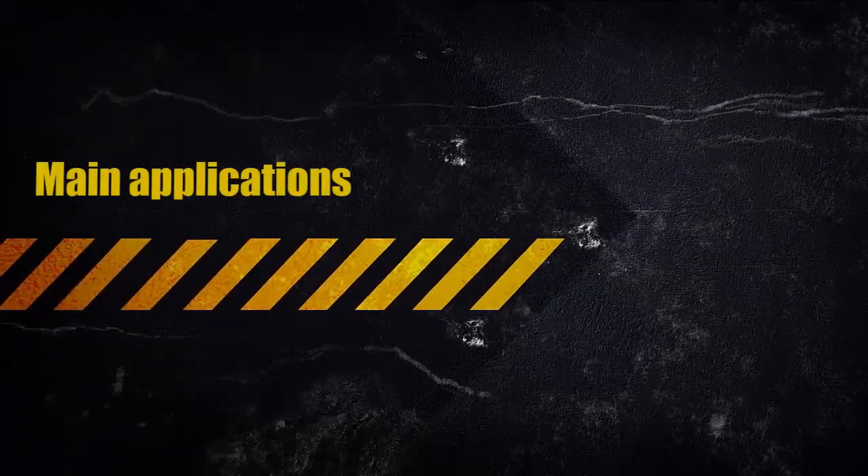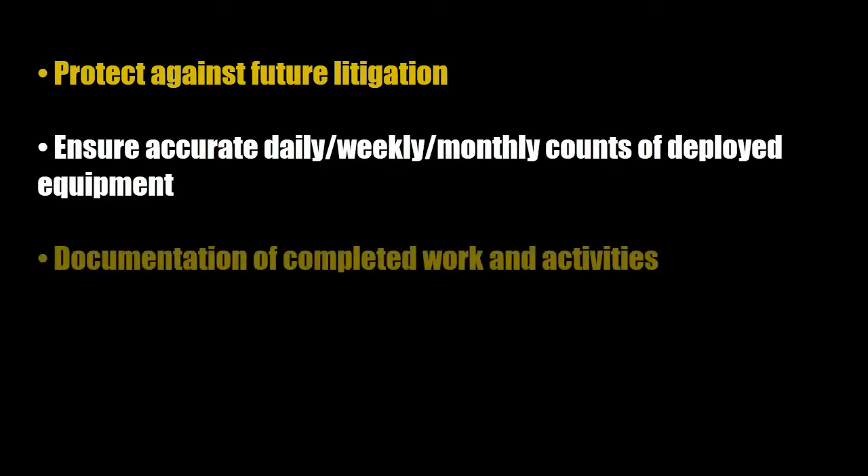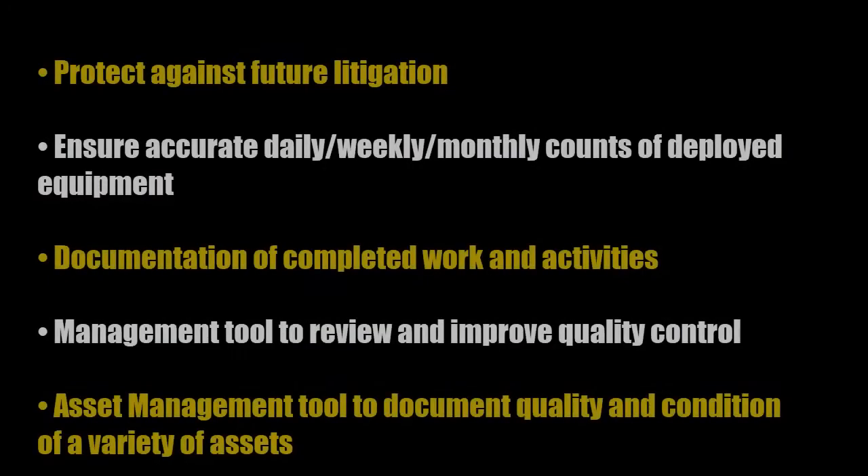Here are the main applications: to protect against future litigation; to ensure accurate daily, weekly, and monthly counts of deployed equipment; to provide documentation of completed work and activities. It's a management tool to review and improve quality control, and an asset management tool to document the quality and condition of a variety of assets.